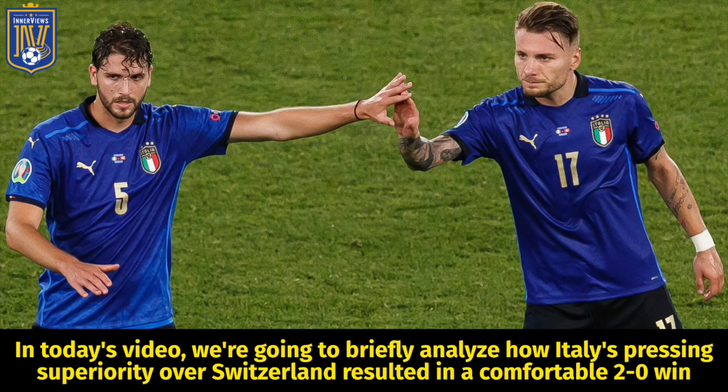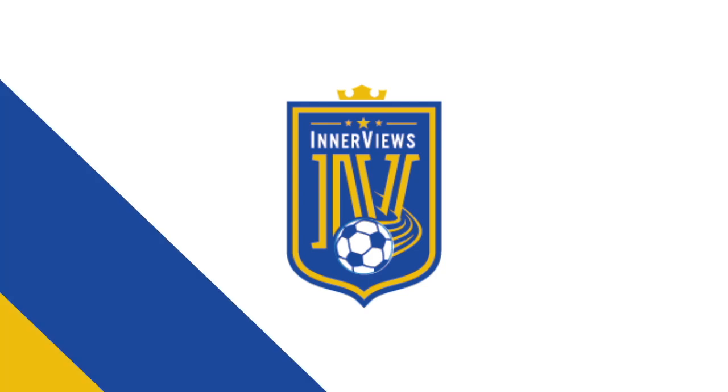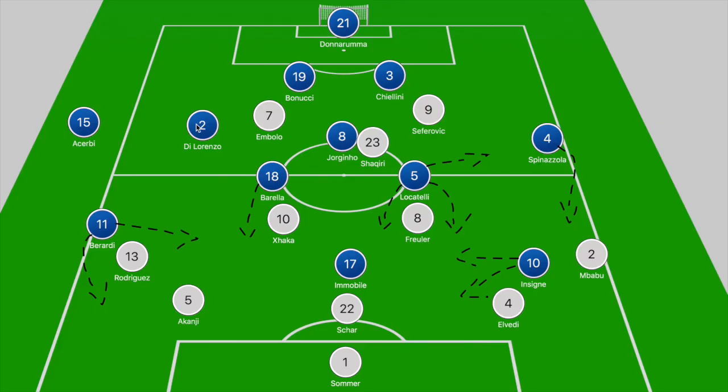Hey, it's your guy Tyrell back with the interviews. In today's video we're going to briefly analyze how Italy's pressing superiority over Switzerland resulted in a comfortable 2-0 win for Roberto Mancini's men. When we break down the game and look at the board, there were no real tactical surprises from either side.